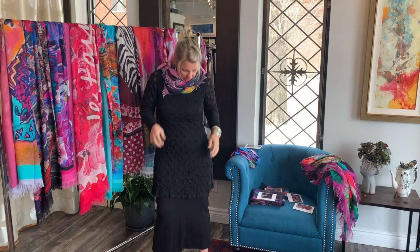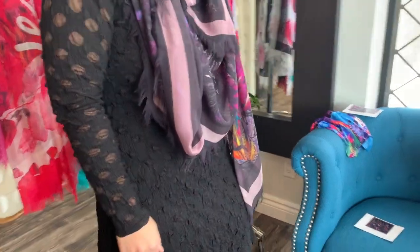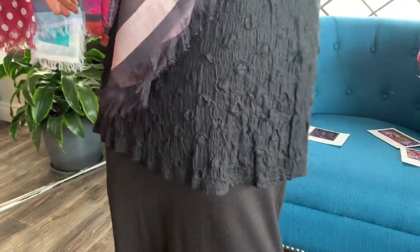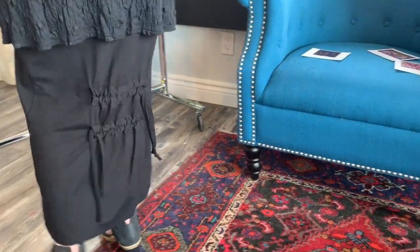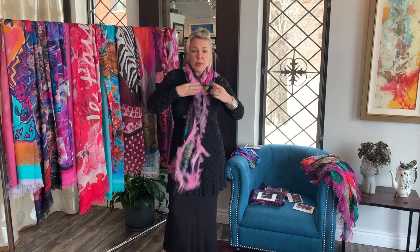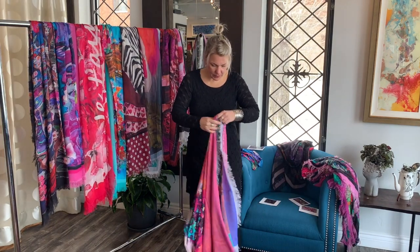It goes great — I'm wearing the Boris tunic with the mesh dot, which we love, in a size one with nice long sleeves. I have it on with our Lucian bean tank dress with the little ties up the back. I find it's a nice blank palette for these beautiful scarves.